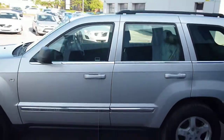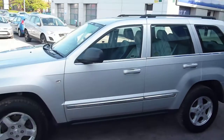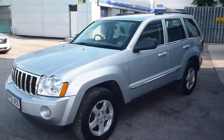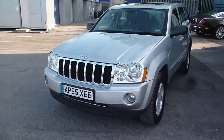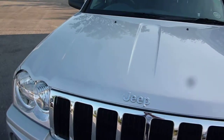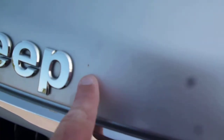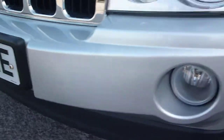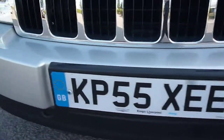Generally good condition for its age with minor blemishes that we will point out as we go round. To the front of the vehicle we do have minor bonnet chips — very small — and also the same on the front bumper, which just need touching in.